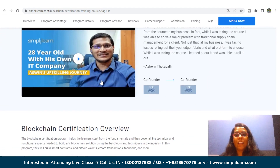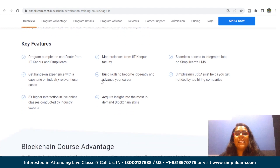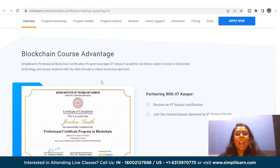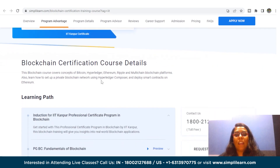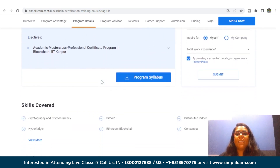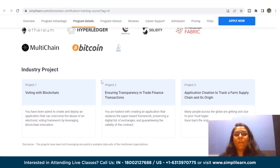Skills you will learn include cryptography and cryptocurrency, Bitcoin, distributed ledger, Hyperledger, Ethereum blockchain, consensus, transactions, workflows, and networks. You will also get hands-on capstone projects like voting with blockchain, ensuring transparency in trade finance transactions, and application creation to track a farm supply chain and its origin. Eligibility requires a basic understanding of Java, a bachelor's degree with an average of 50% or higher marks, and a basic understanding of mathematics.